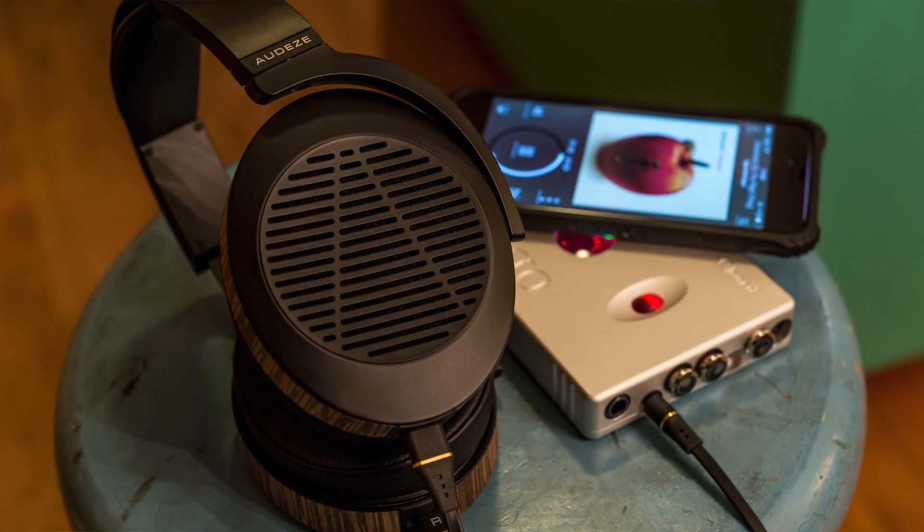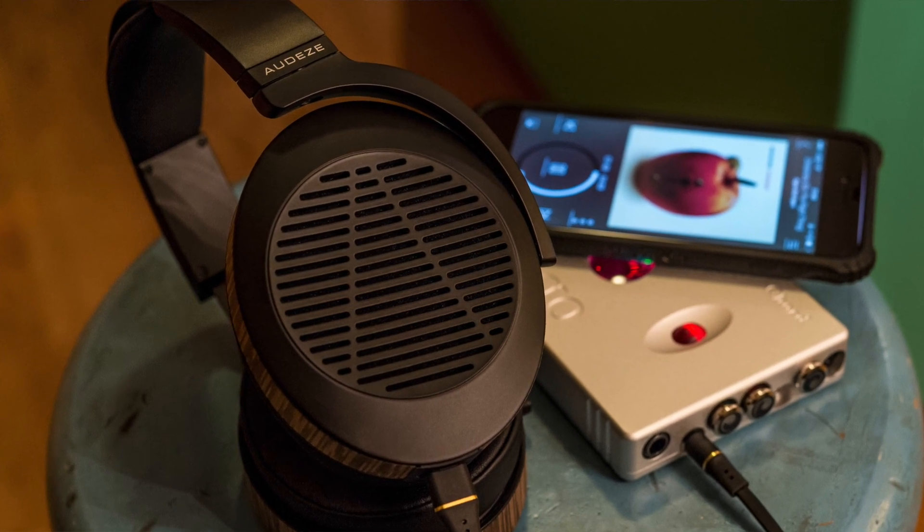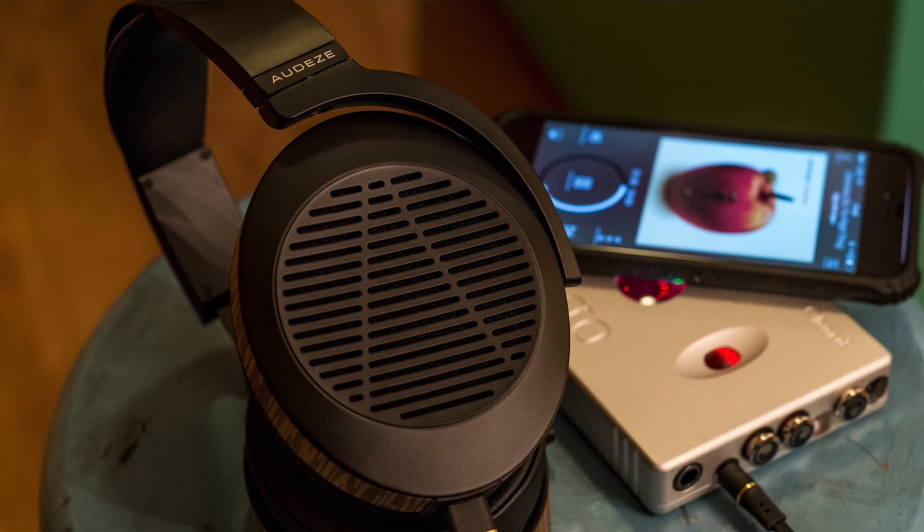New technologies were developed, some patent pending, to get Audeze performance out of it for only $699, and I'll touch on some of that technology in just a minute.